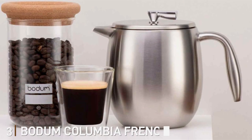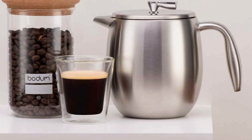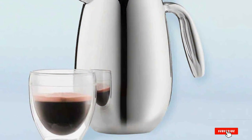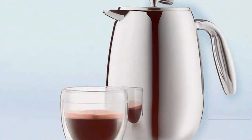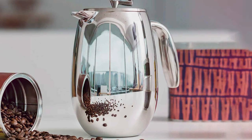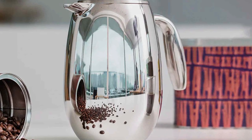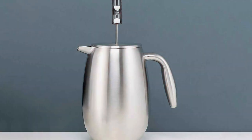At number 3, we have the Bodum Columbia French Press Maker. The Bodum Columbia French Press Maker isn't just a thermal carafe — it's a statement piece with exceptional functionality. This French press doubles as a thermal carafe, allowing you to brew and keep your coffee hot in the same vessel. The stainless steel double-walled construction provides excellent heat retention, ensuring your coffee remains hot for longer than traditional glass French presses. With its brushed stainless steel finish, the Bodum Columbia is as stylish as it is durable.